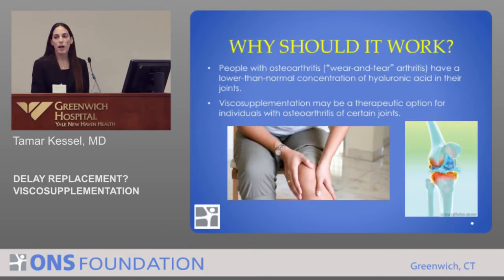Why do we think this should work? We do know that people with osteoarthritis or wear and tear arthritis have a lower-than-normal concentration of hyaluronic acid in their joints. So visco-supplementation might be a therapeutic option for certain individuals with osteoarthritis of certain joints.